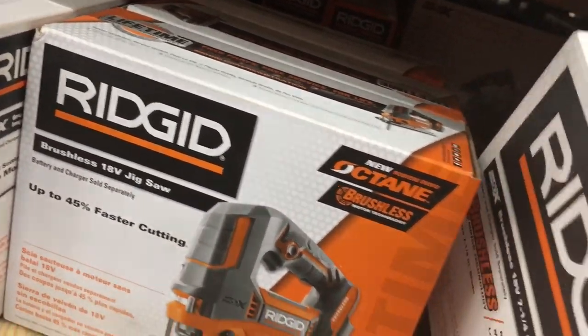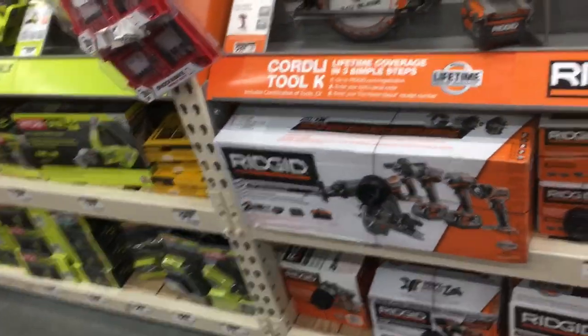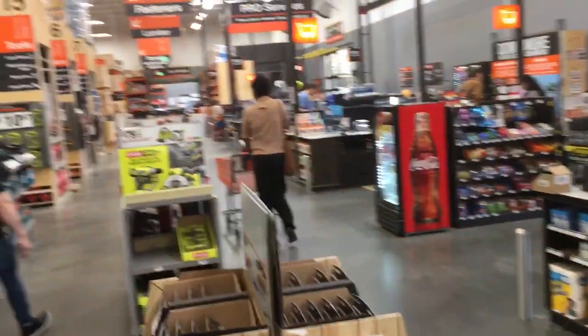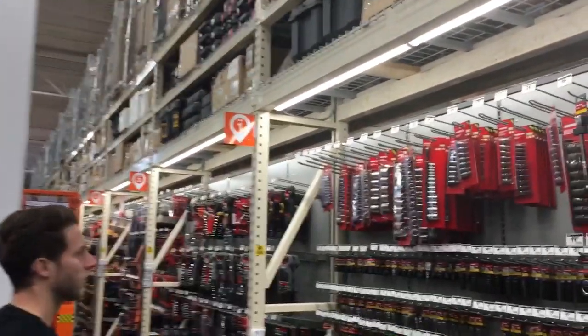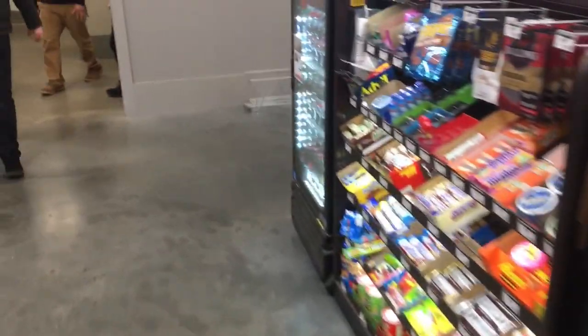Look underneath - sometimes you got to get back there. I got underneath, they didn't have the Octane, so I'm going to head up to the other store. One thing I like to mention: when you're in these stores, if you have the Home Depot app on your phone, all you have to do is type in the item you're looking for and it gives you the aisle number and the bay. So if it says aisle 15, bay 1 - there's aisle 15 and there's the bay. Let's head up to the other store and see how we make out with the Octane circular saw.